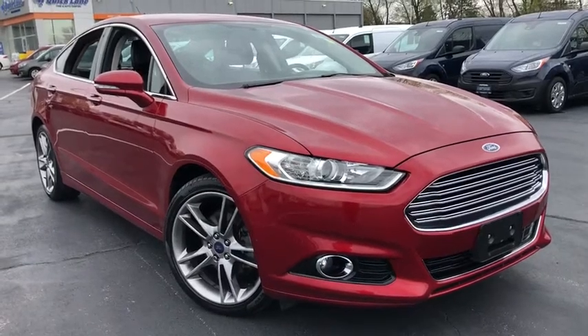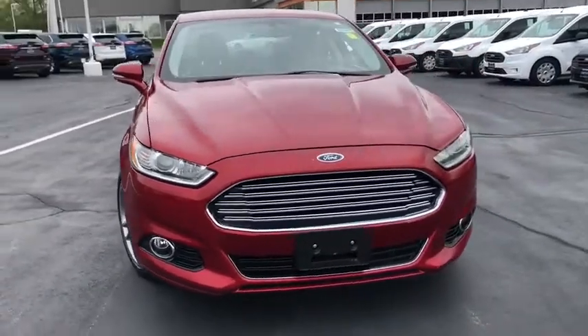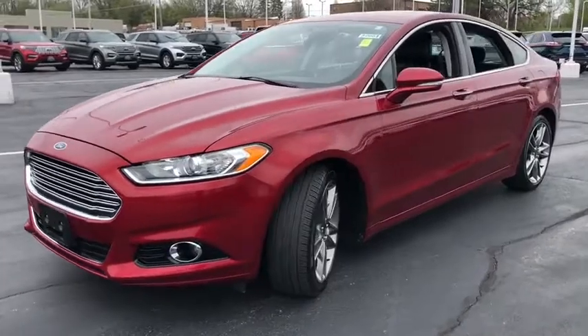Come test drive the 2014 Ford Fusion. You can have both impressive power and great economy in a Fusion. This vehicle has less than 105,000 miles.